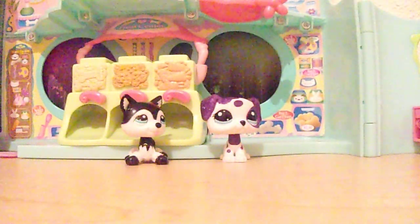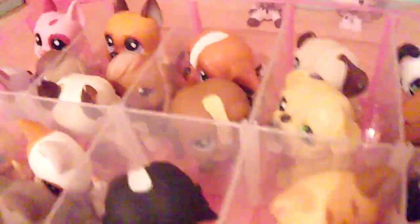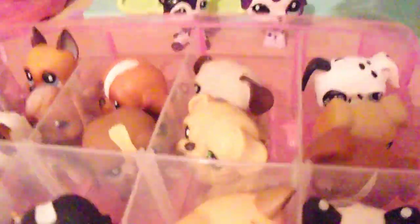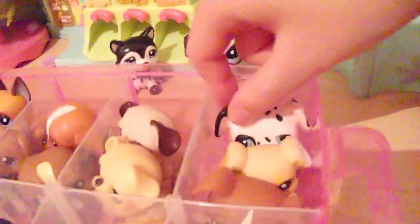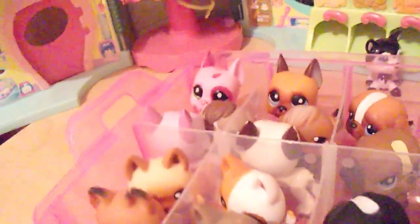This next box has dogs as well but also some cats. We have some Great Danes with a beagle, more Great Danes with another beagle, some St. Bernards, two bulldogs — this is my second bulldog as mentioned in the opening new LPS video. We've got a Dalmatian, two boxers, and a lot of German shepherds — seven German shepherds total.